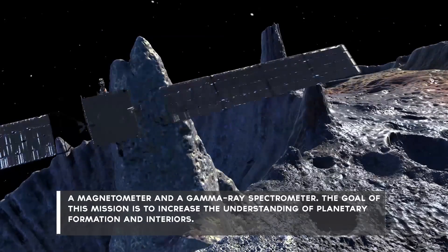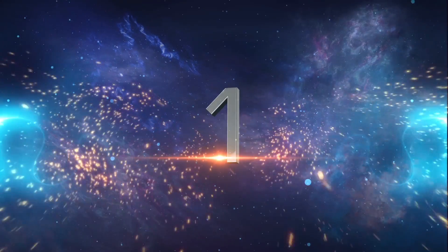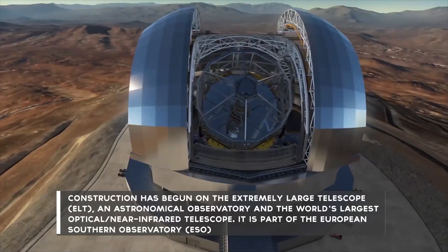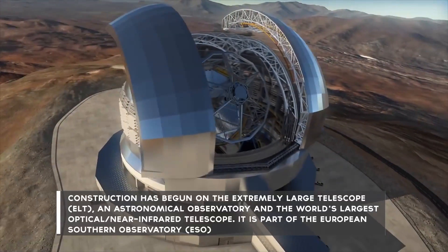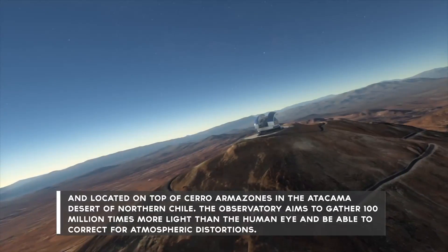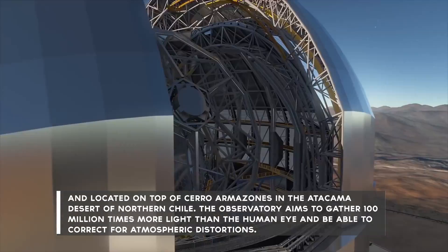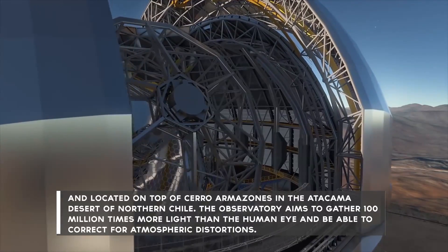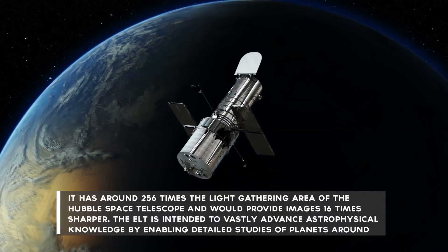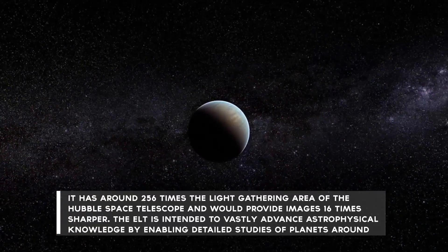The goal of the Psyche mission is to increase the understanding of planetary formation and interiors. Number 1: Construction has begun on the Extremely Large Telescope, or ELT — an astronomical observatory and the world's largest optical near-infrared telescope. It's part of the European Southern Observatory, or ESO, and located on top of Cerro Armazones in the Atacama Desert of northern Chile. The observatory aims to gather 100 million times more light than the human eye and be able to correct for atmospheric distortions. It has around 256 times the light-gathering area of the Hubble Space Telescope and would provide images 16 times sharper.